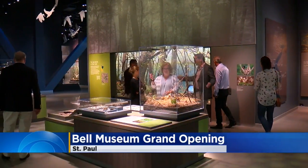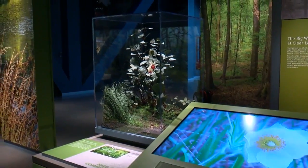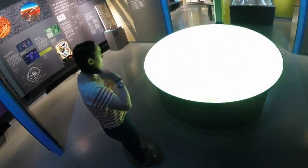We are the State's Natural History Museum and so we're really charged with collecting, preserving, and interpreting our state's natural history. We are really excited to show that off in our brand new facility and get people excited about science and the process of science.